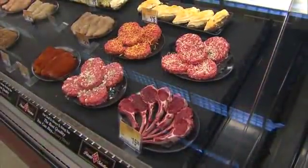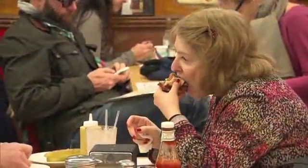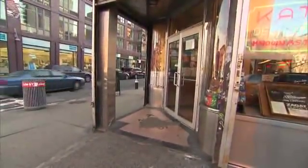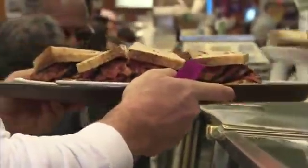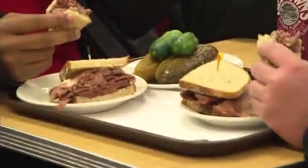Even if it looks the same, tastes the same, and is just as safe, would people really eat beef made in a lab? It's a hard sell for some at New York's Katz's Deli, where fifth-generation owner Jake Dell brings in thousands of pounds of beef every week.